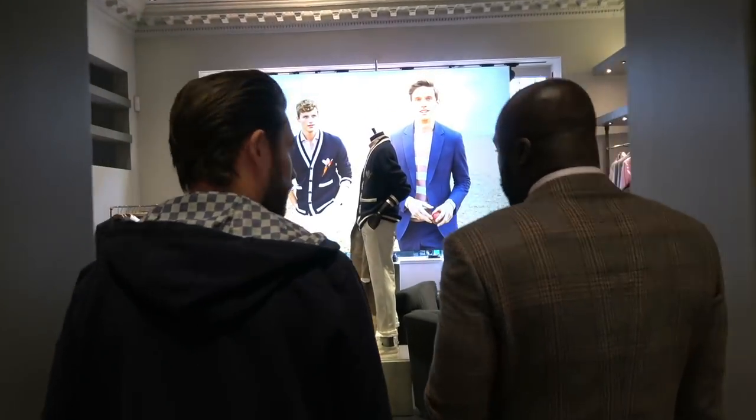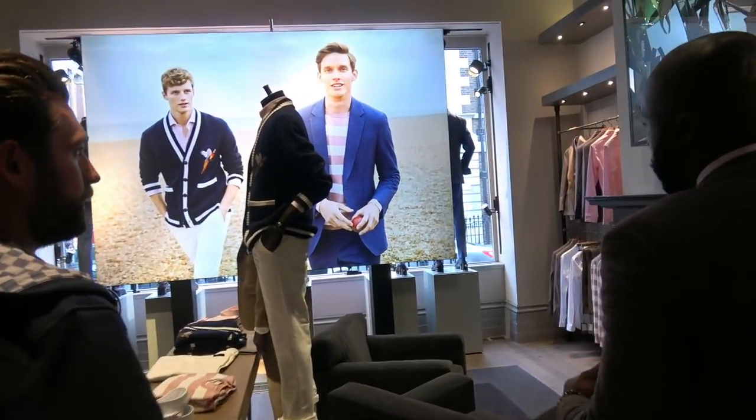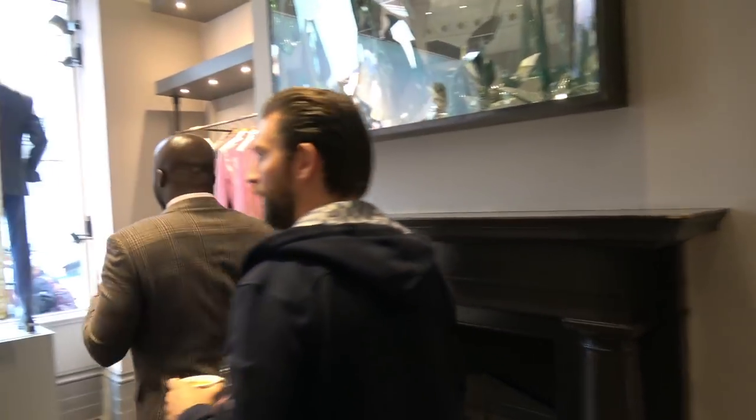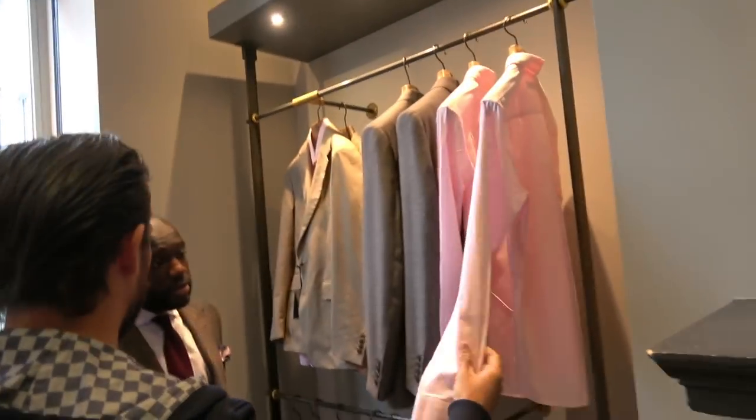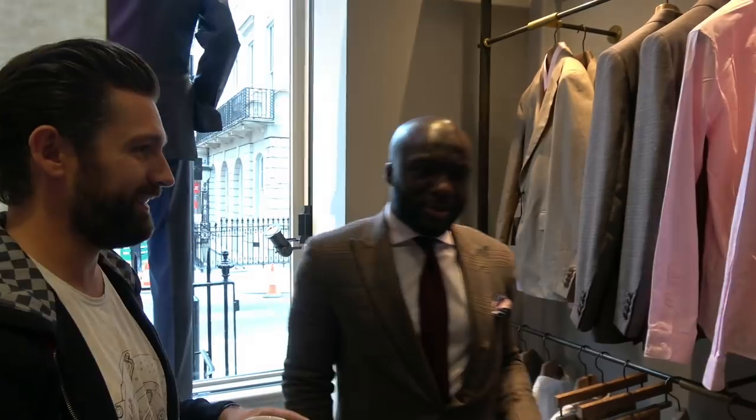Everything that's out at the moment is going to be seasonal pieces, so they're all going to be very lightweight and comfortable. Luckily I've come at a good time, so pretty much anything I pick won't be uncomfortable. Maybe one cashmere jacket. Do you know what — I am partial to a pink shirt. That is nice. I'm already spoiled for choice.